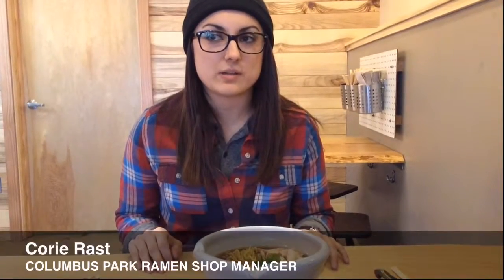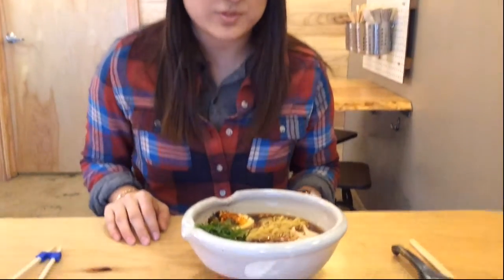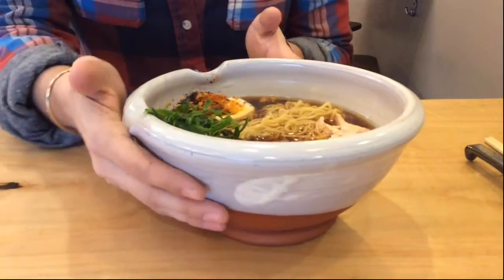My name is Corey Rast, and I'm a manager of Columbus Park Ramen Shop. This is the Shoyu Ramen right here. All these bowls are kind of handcrafted Paul Mallory bowls that we use — he's a local artist, so a lot of time and effort went into these.